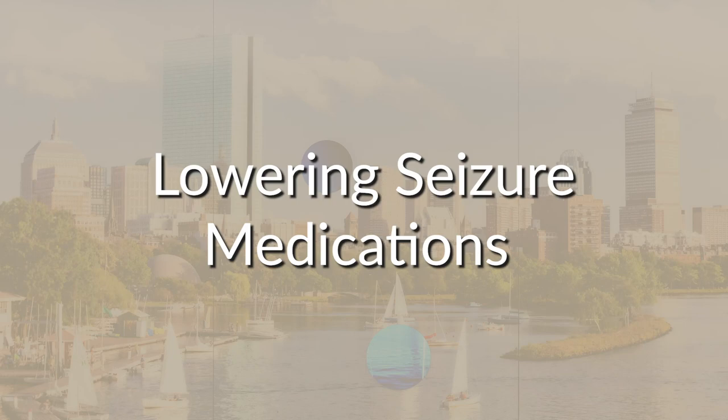Lowering seizure medications. We may need to temporarily lower or stop your child's anti-seizure medications during the hospital stay in order for the seizures to happen. We know that this can be stressful. If we do this, it will happen slowly and carefully to help keep your child safe. The medications will be restarted at the original doses for at least one day before you go home.